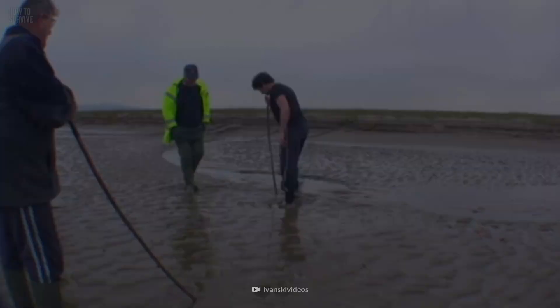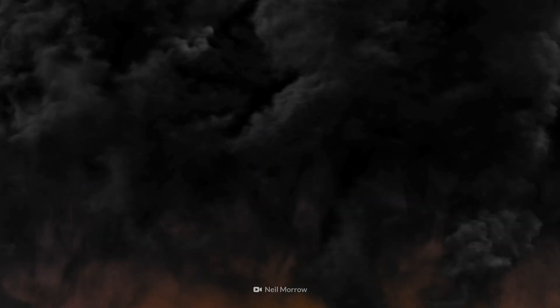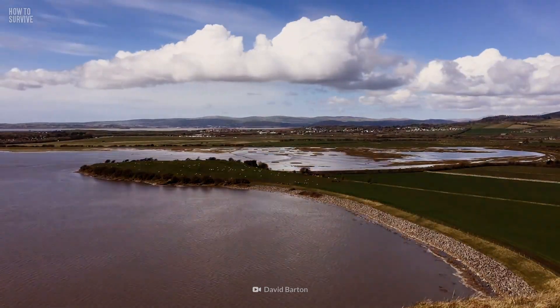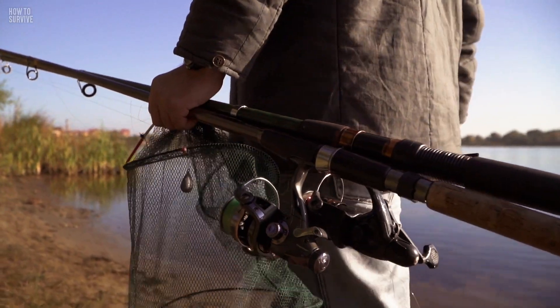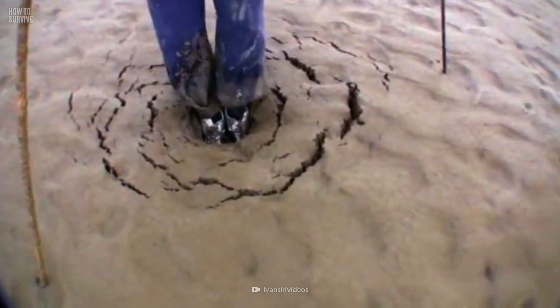Number 3: Morecambe Bay, Arnside, UK. Despite being full of draining rivers, shifting channels, and quicksand, people still come to this bay for a good fishing experience — although it can quickly turn into a nightmare.